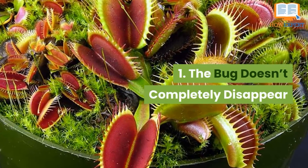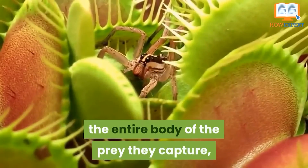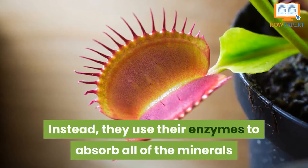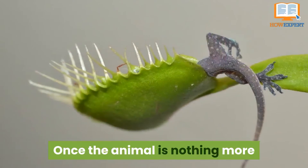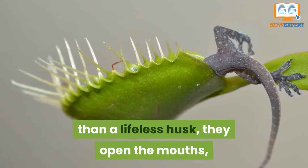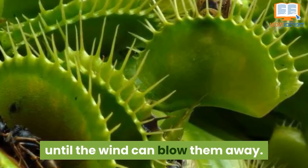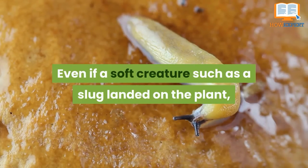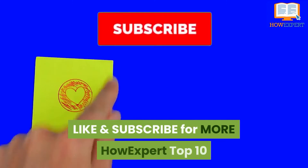Number 1: the bug doesn't completely disappear. These plants don't completely consume the entire body of their prey, unlike what sci-fi movies like to show us. Instead, they use their enzymes to absorb all the minerals and vitamins they require from the creature. Once the animal is nothing more than a lifeless husk, the plant opens its mouths and the husks are left sitting there until the wind blows them away. Even if a soft creature such as a slug lands on the plant, there would still be a small husk left behind.